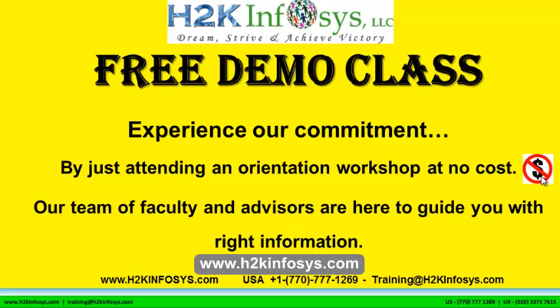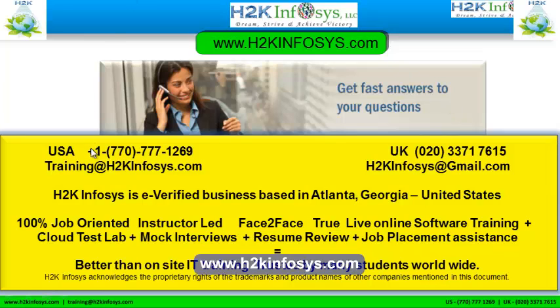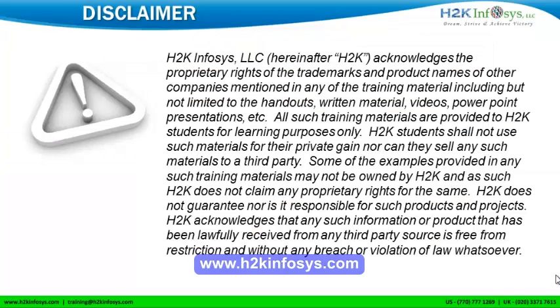Our team of faculty and advisors are here to guide you with the right information. If you have more questions, please feel free to call us at 770-777-1269 — this is a United States number. If you are calling from the UK, call us at 020-337-17615. You can also email us at training@h2kinfosys.com or h2kinfosys@gmail.com. Thank you for watching our videos. We wish you a great career in information technology.